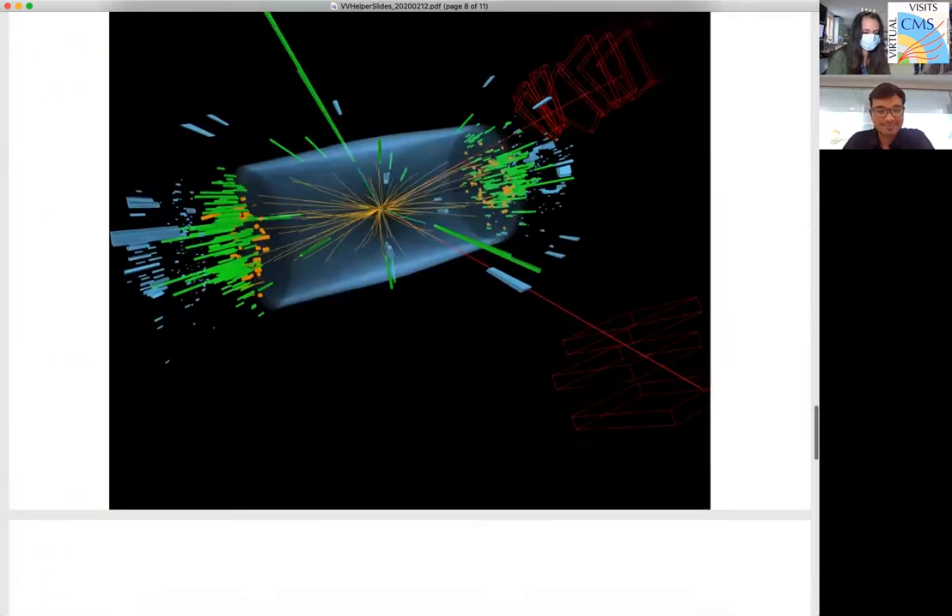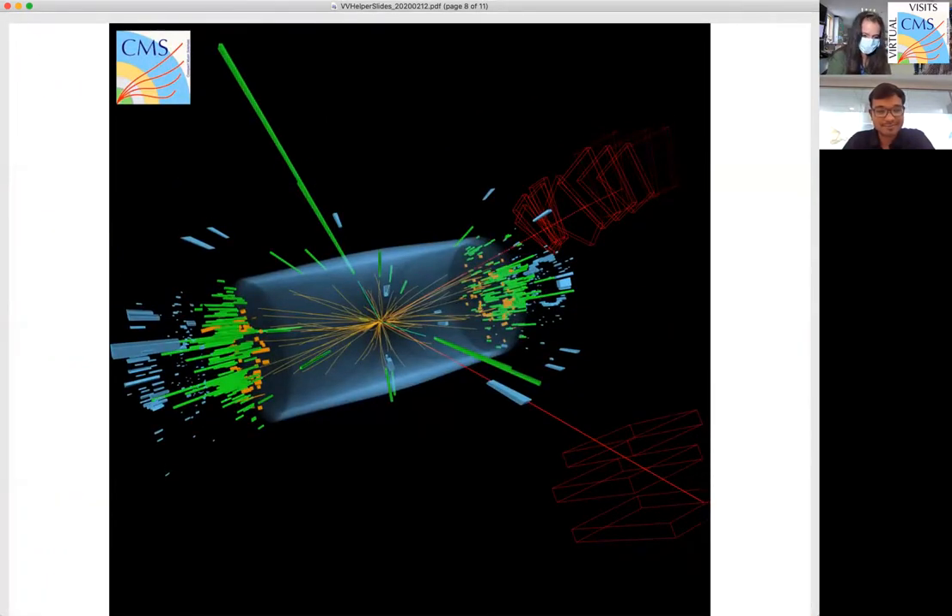Let me show a collision event. You can see in the center that the protons are colliding at very high energy — on the order of tera electron volts. At this high energy many particles are emitted, visible as various colored tracks. In the red color at the outermost region, those are the muons, which are the least interacting particles — they can travel all the way through the detector.